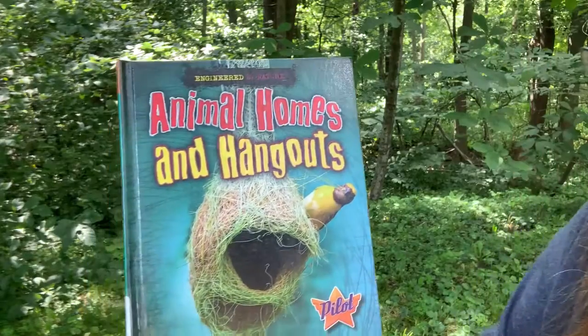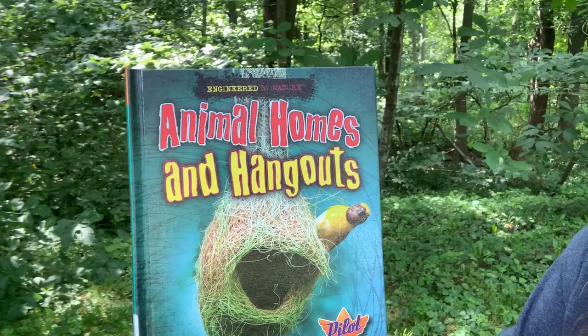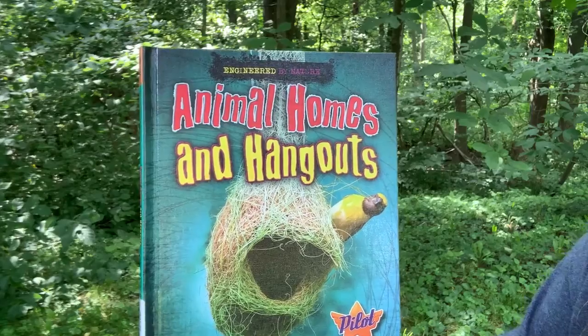Hi, this is Miss Lisa from the St. Paris Public Library. I have an anytime story for you today. This book is called Engineer by Nature, and it's Animal Homes and Hangouts.